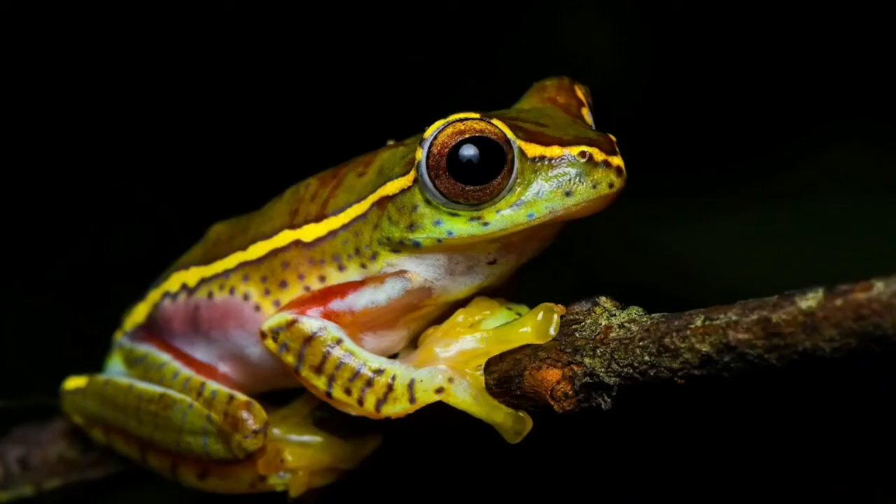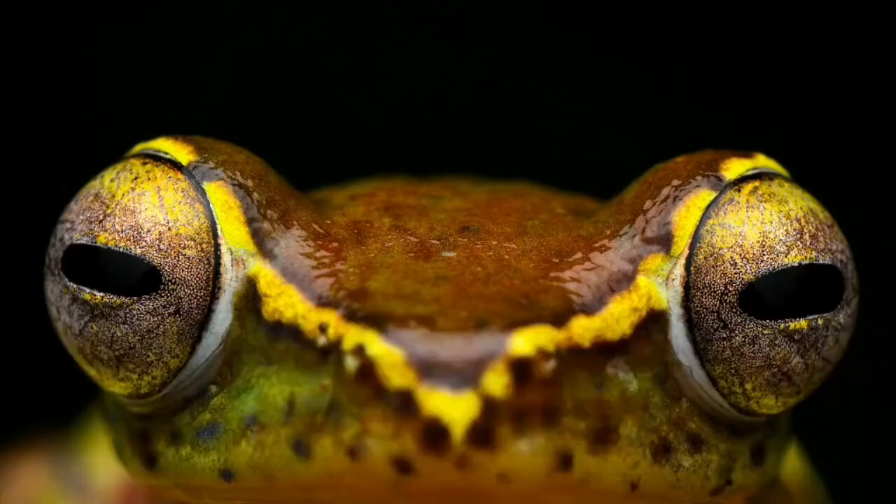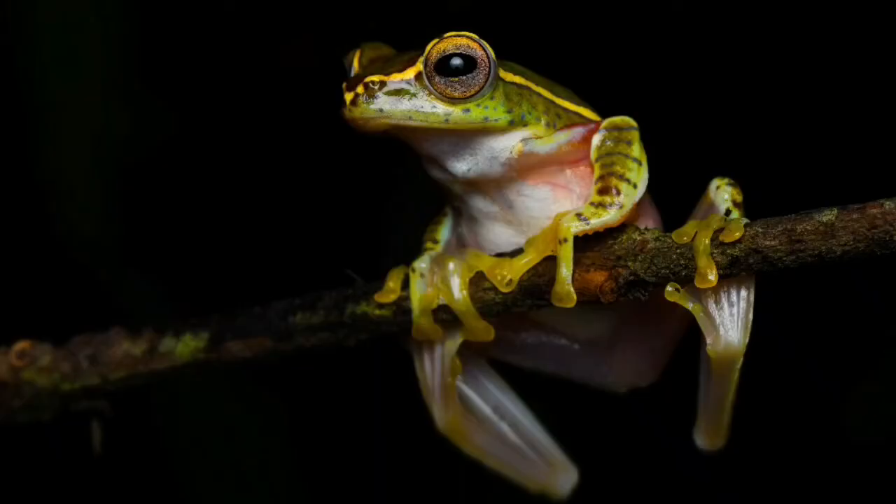These beautiful frog species are under threat as their habitats are shrinking due to degradation of forests.